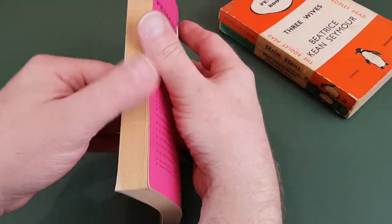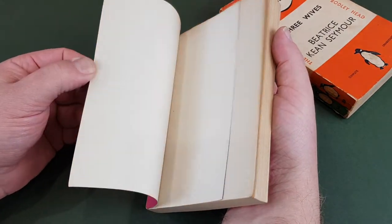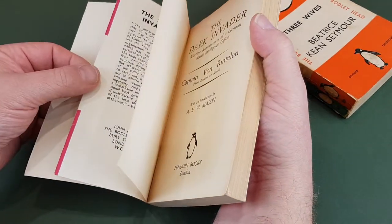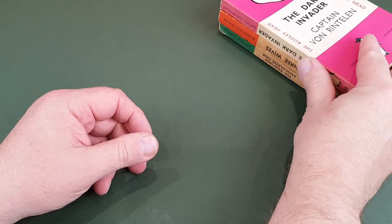I do hope you've been well and thanks for popping in to see me clean this latest batch of books.